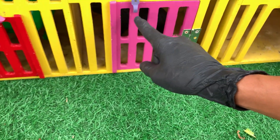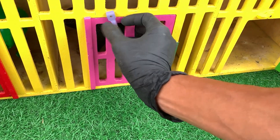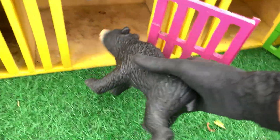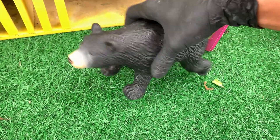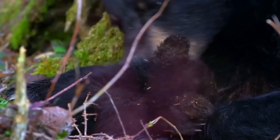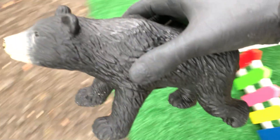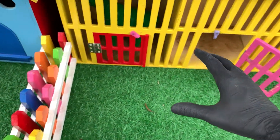Lihat, di sini ada pintu berwarna pink. Ayo kita buka pintu ini, teman-teman. Satu, dua, tiga. Wow, lihat. Apa ini berwarna hitam? Wih, ternyata ini adalah seekor beruang madu. Wow, mantul ya, teman-teman. Ayo langsung masukkan beruang ini, teman-teman, ke dalam mobil truk.